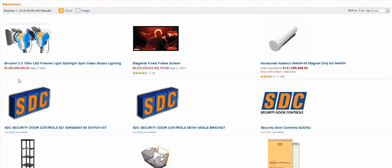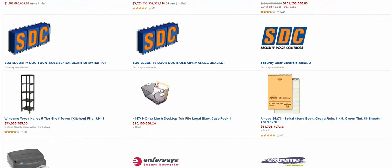First off, we have a one trillion dollar pair of 100 watt LED lights — that's a bargain. And we have an Elegante fixed frame screen for some really high number. A Honeywell Ademco magnet for $131 billion, a bunch of stuff that's unavailable, a $99 billion five tier shelf, and a $15 billion holder thingy — I don't know what that is. And a $14 billion spiral notebook.